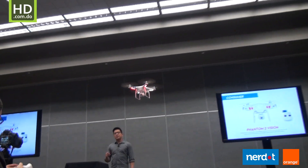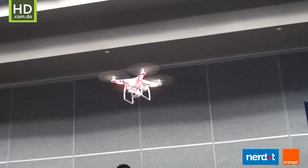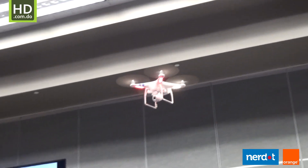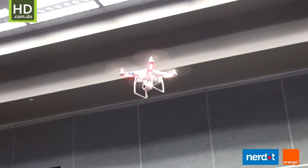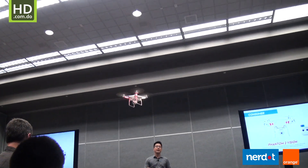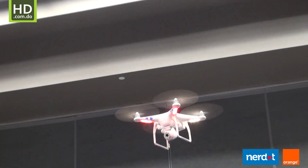By being able to see exactly what the camera sees, with cameras and smartphones in real time, you can fly around and see the world from a whole new perspective. Being able to explore the world with over 25 minutes of flight time, you'll feel much longer time to see everything.